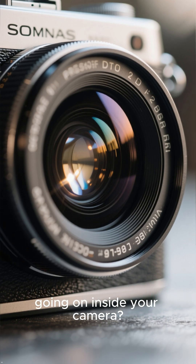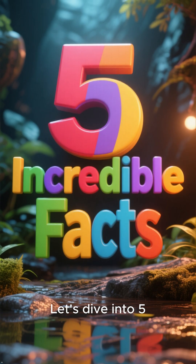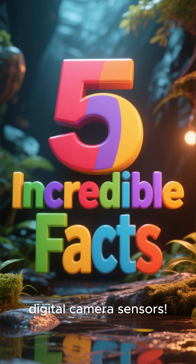Have you ever wondered what's really going on inside your camera? Let's dive into 5 mind-blowing facts about digital camera sensors.